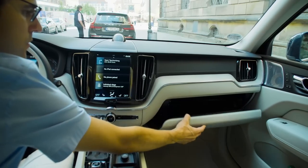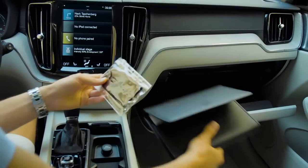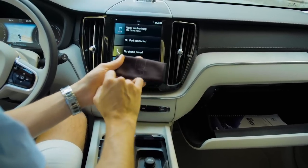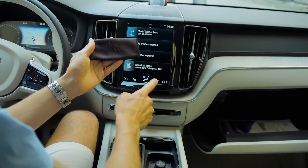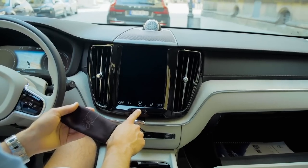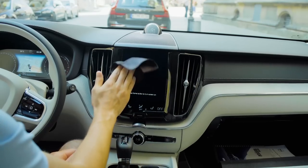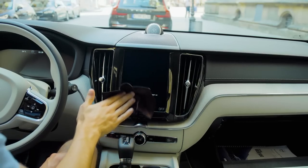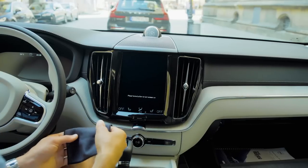The screen is very prone to fingerprints, but there's a good solution — it comes with a microfiber tissue. There's a symbol on screen showing two seconds: when you hold it for two or three seconds, it goes into cleaning mode so no option is activated. You can then take your time and clean it without activating anything and have a clear screen.